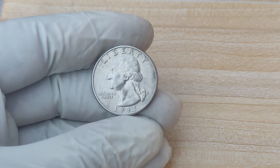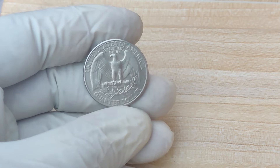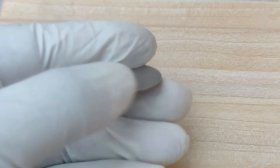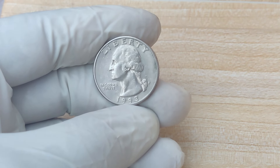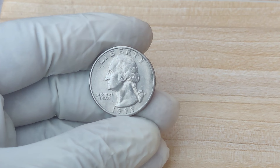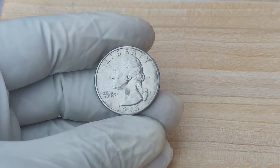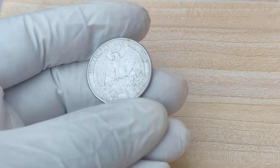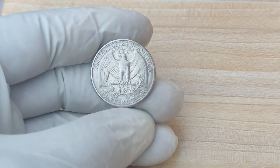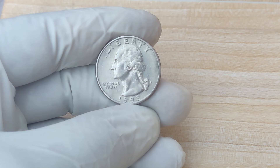Could you have a valuable 1993 P quarter sitting in your change jar right now? It's unlikely you'll stumble across a million-dollar coin, but it's always worth checking. When examining a 1993 P quarter, there are a few things to look for: make sure it has the P mint mark for the Philadelphia Mint. Inspect the coin's condition and look for any unusual characteristics, such as doubling or striking errors. Look for planchet errors — some signs include unusual weight or different coloration. If you think you've got something special, have your coin professionally graded and authenticated by PCGS, Professional Coin Grading Service, or NGC, Numismatic Guarantee Corporation.